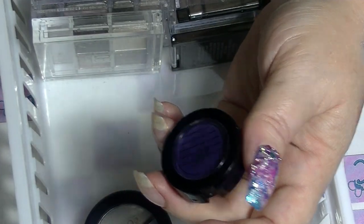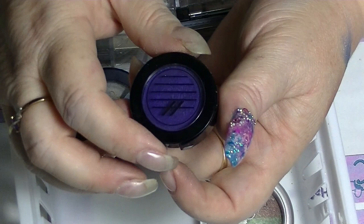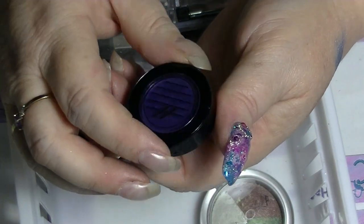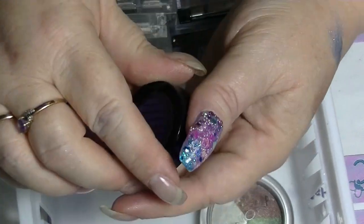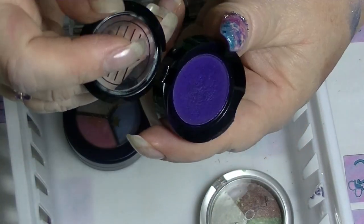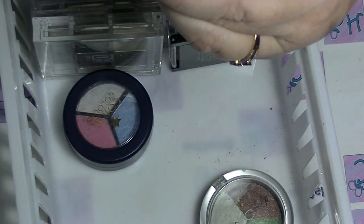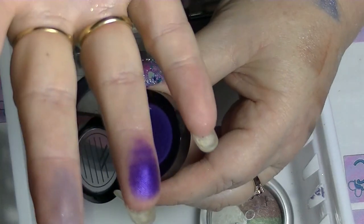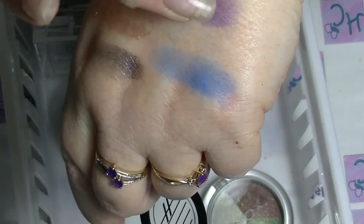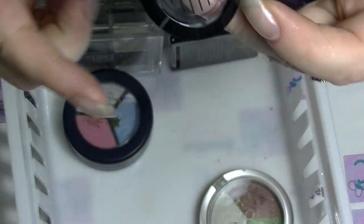I think the last single I have in here — most of my other singles are in Z palette type things — is this one. This is from Ardency Inn. This is Royal and it is a royal purple. It's got hard pan, but it still comes off. It probably doesn't swatch as well because of the hard pan.